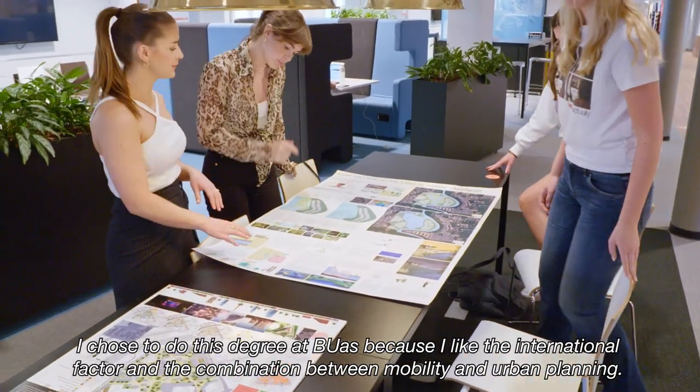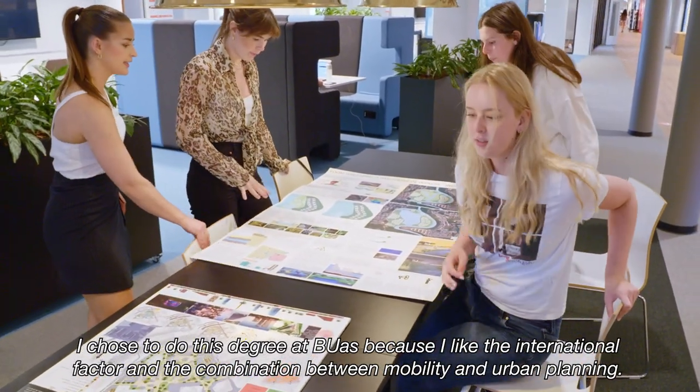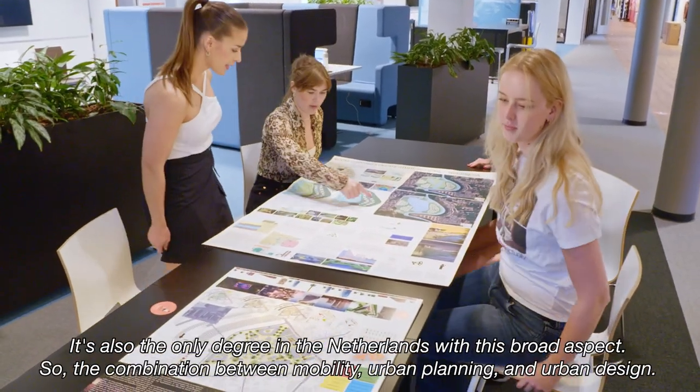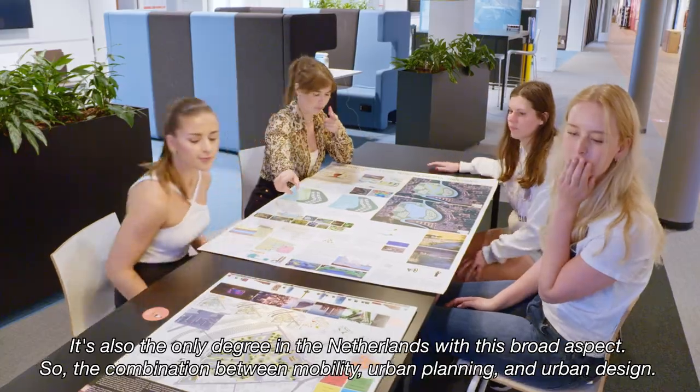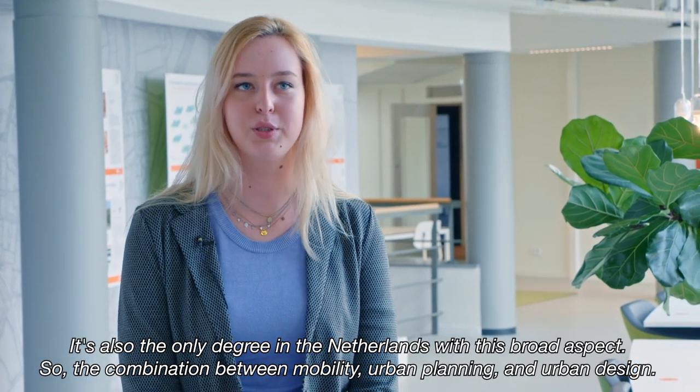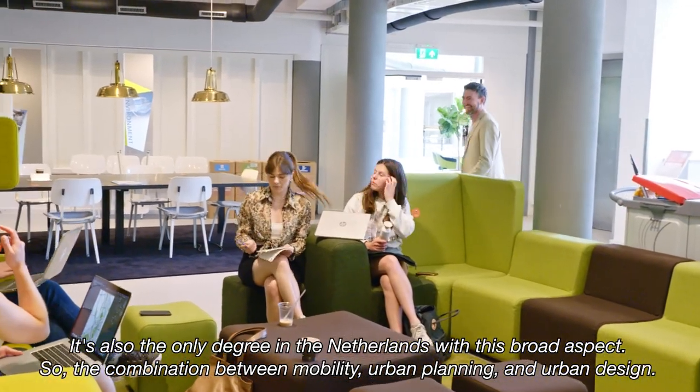I chose to do this degree at BUas because I like the international factor and the combination between mobility and urban planning. It's also the only degree in the Netherlands with this broad aspect — the combination between mobility, urban planning, and urban design.